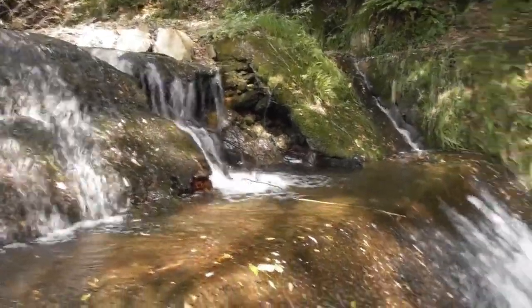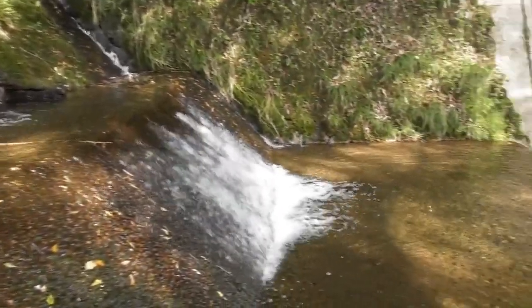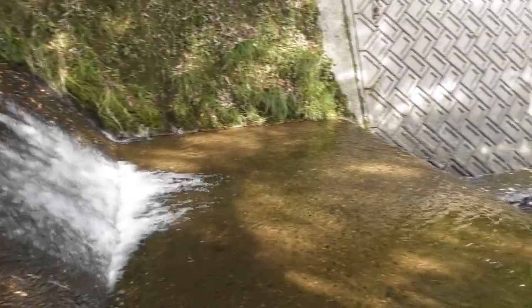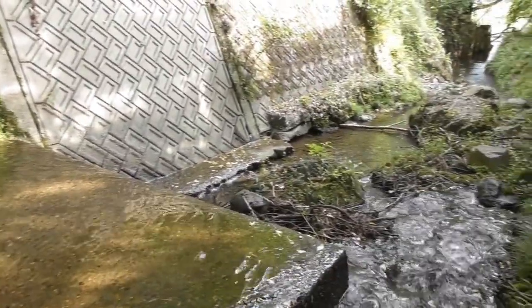This small waterfall blocks the Japanese turtles from heading upstream. Male and female turtles have become difficult to meet. As a result, it became difficult for them to produce offspring.